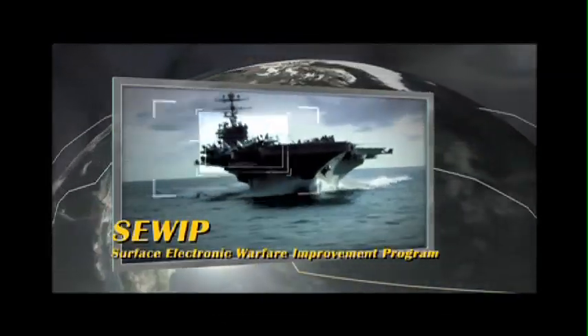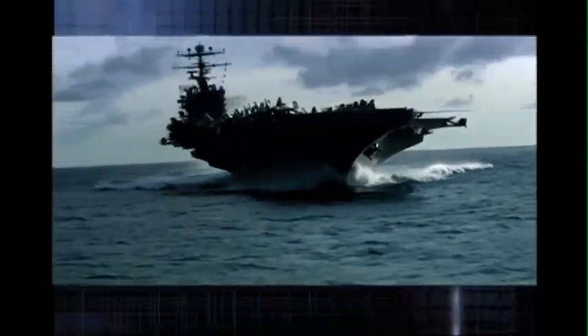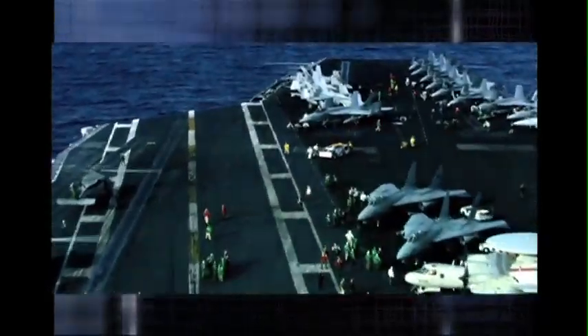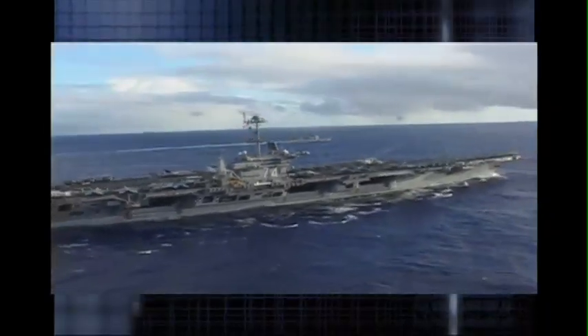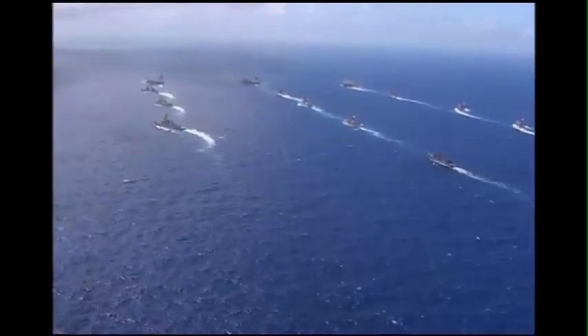Surface Electronic Warfare Improvement Program, SEWIP. In a series of incremental improvements, Navy Mantec is helping to accelerate upgrades to the SLQ-32 system, the Navy's premier electronic warfare system for ships. SEWIP improvements will result in new capabilities for the warfighter, while Mantec improvements are helping reduce the cost of buying and delivering these upgrades to the fleet. We were able to take about 6,000 hours out of the processes that they were using. In total, the savings was about $1 million per ship set.